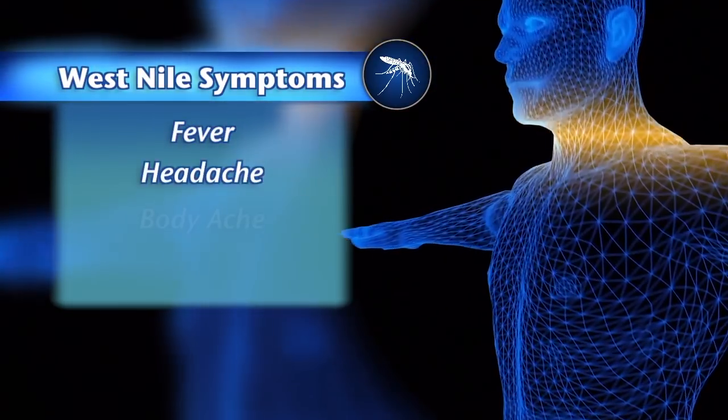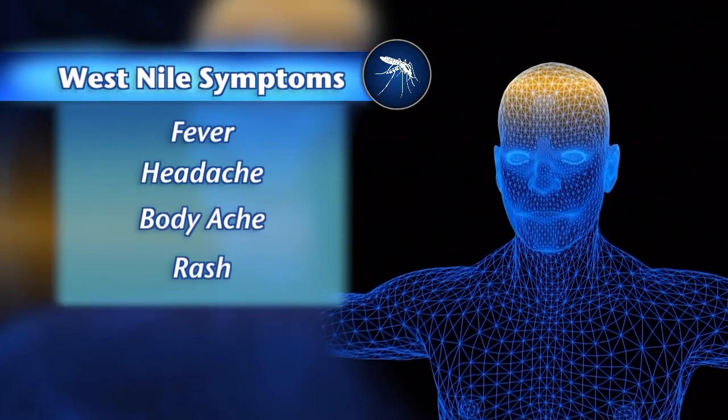80% of people who are bitten and get West Nile virus will never know it because they don't have any symptoms. But of the other 20%, there are some very severe outcomes — including coma and other serious issues, up to and including death. West Nile symptoms are similar to the flu and include fever, headache, body ache, and sometimes a rash.